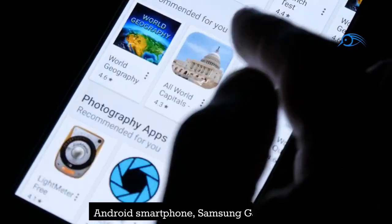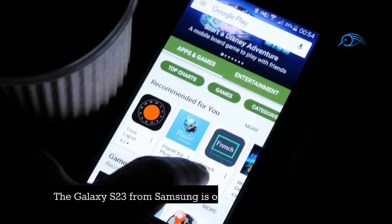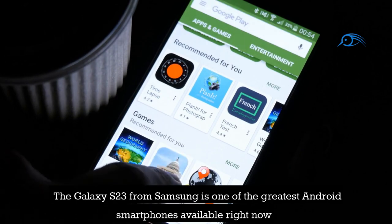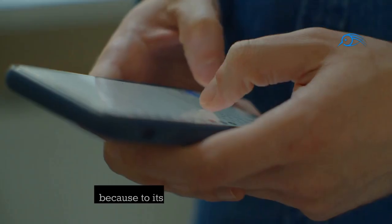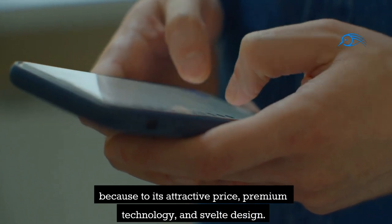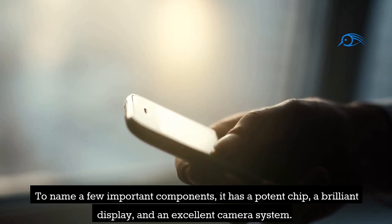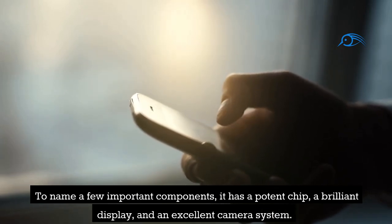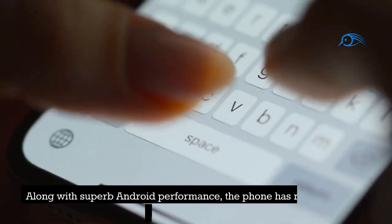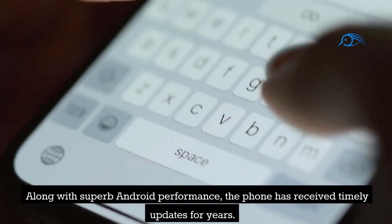Number 15: Android Smartphone Samsung Galaxy S23. The Galaxy S23 from Samsung is one of the greatest Android smartphones available right now because of its attractive price, premium technology, and svelte design. It has a potent chip, a brilliant display, and an excellent camera system. Along with superb Android performance, the phone has received timely updates for years.